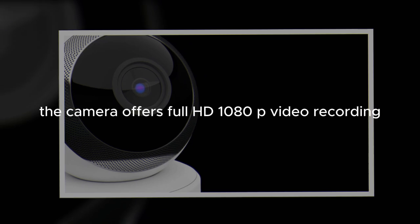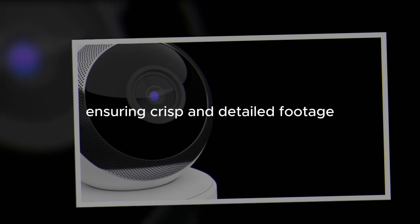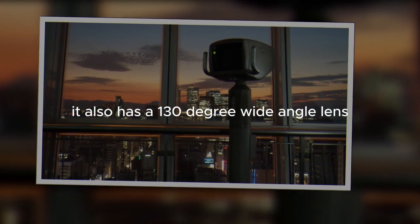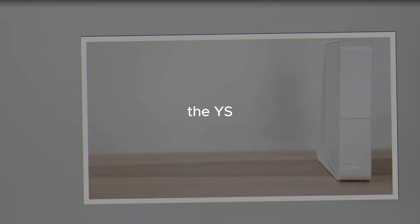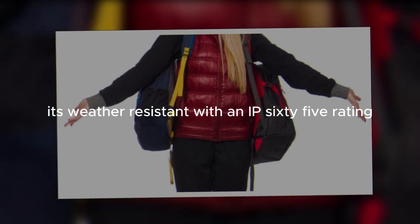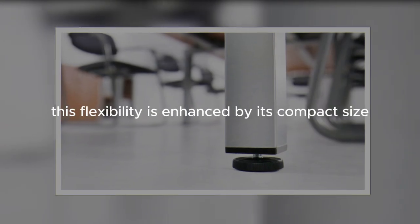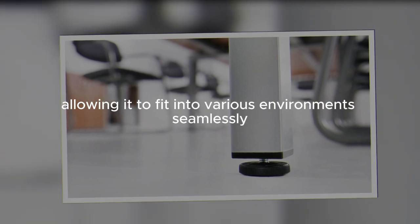The camera offers full HD 1080p video recording, ensuring crisp and detailed footage. It also has a 130-degree wide-angle lens, providing a broad field of view to cover more area. The WyzeCam V3 is designed to be versatile in its placement — it's weather-resistant with an IP65 rating, making it suitable for both indoor and outdoor use. This flexibility is enhanced by its compact size, allowing it to fit into various environments seamlessly.